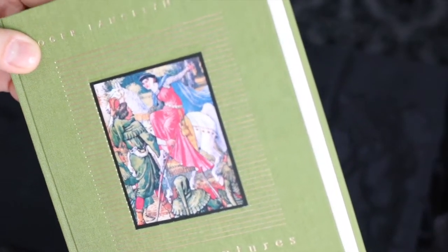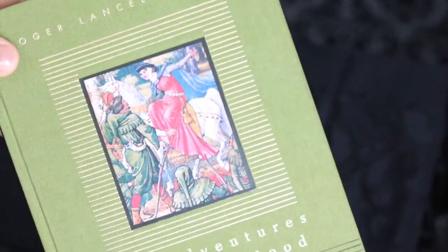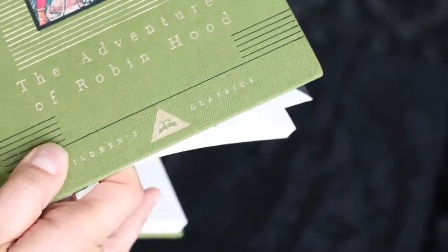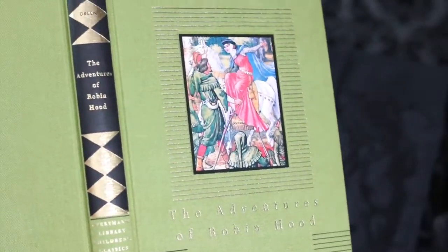Hi everyone! Today I'll show you guys The Adventures of Robin Hood, an edition by Everyman's Library Children's Classics. This book was written by Roger Lansley Green.